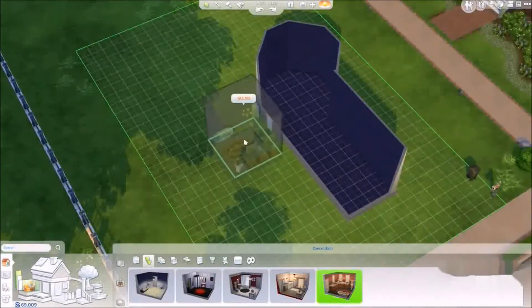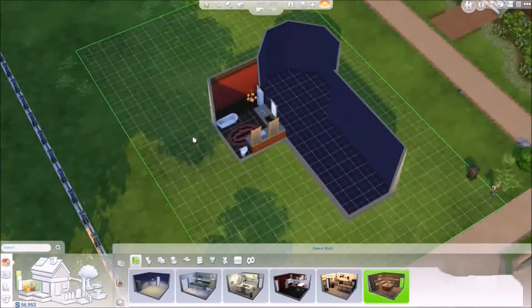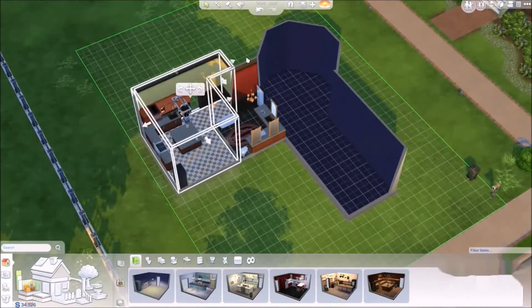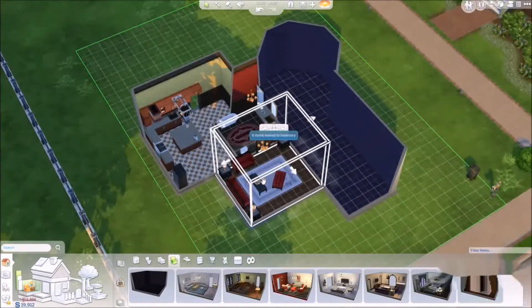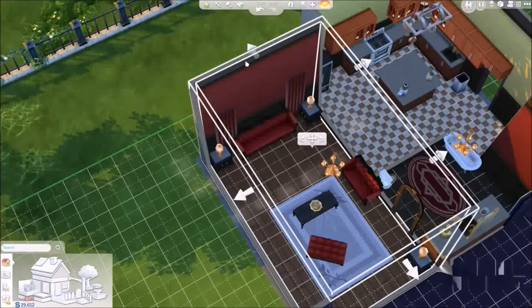To make this even faster, I can place fully furnished styled rooms. To suit the Goth's traditional tastes, I'm going to choose rooms from the Queen Anne style. As I resize rooms, the game will intelligently adjust the placement of furniture and walls.